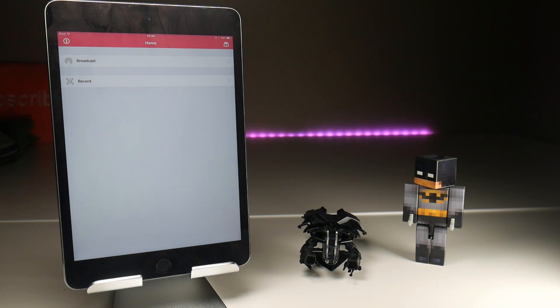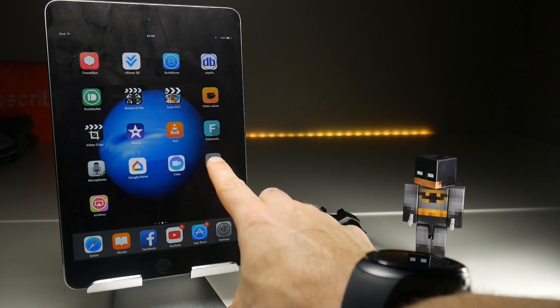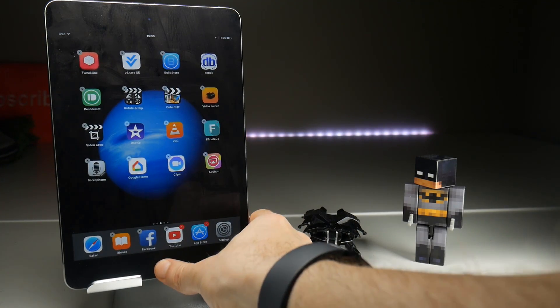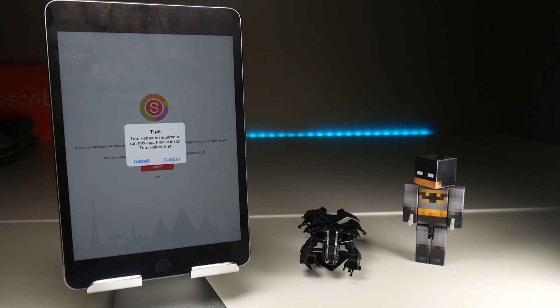But here's where things get a little interesting. Watch this. If I close down the Airshow program completely and then delete Tutu like that — when I reload Airshow, it tells me that I need the Tutu helper to use this program. So this is definitely the Tutu-based Airshow that uses their certificate, but it doesn't work from Tutu itself — it does work from emu4ios.net. Go figure.